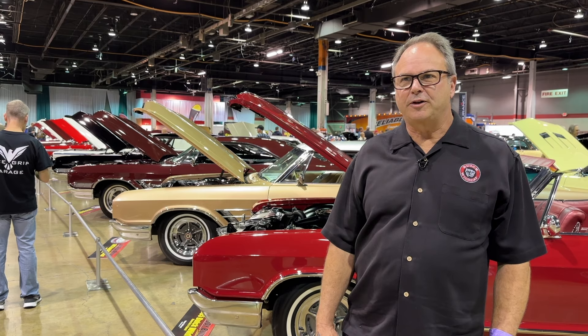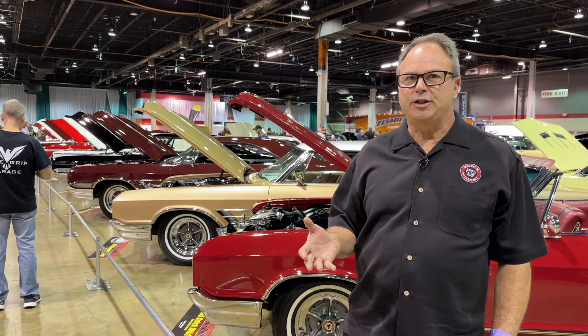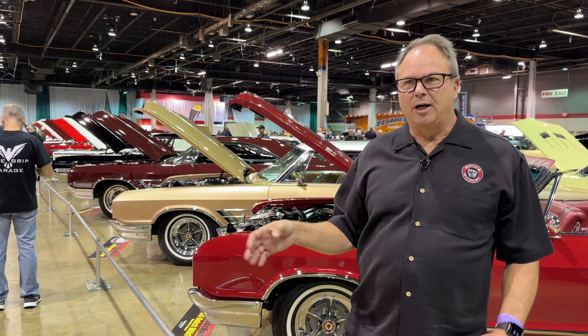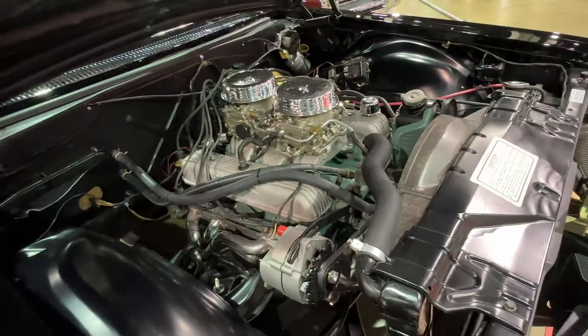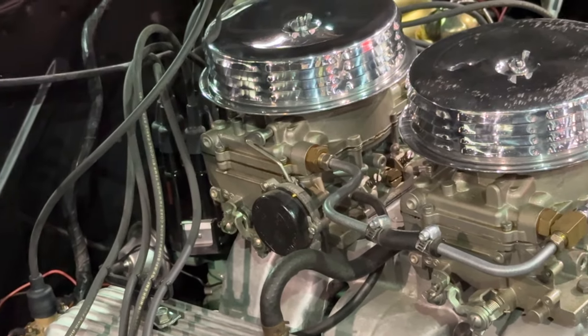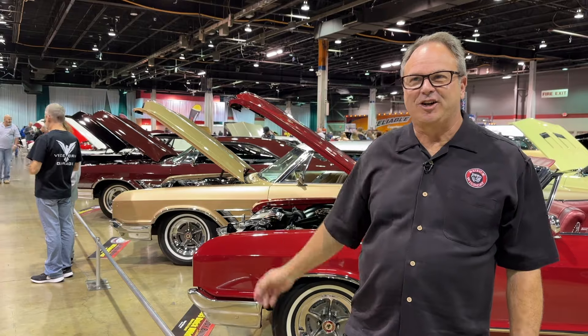The Wildcat started off as an Invicta in '62, and as it moved along, it became a full-perimeter frame in '65, and still had the nailhead engine. I love nailheads. I've built several of the engines in these cars.